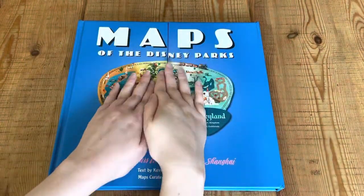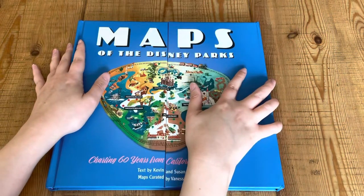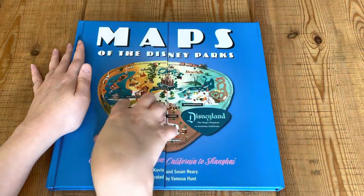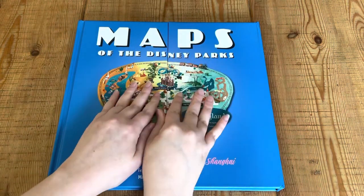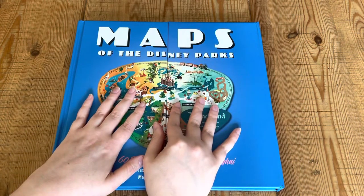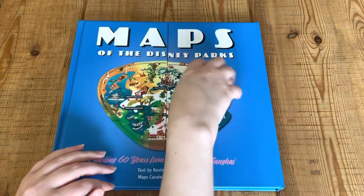Hi guys. Today I'm going to show you some maps. I'm going to be flipping through this book called Maps of the Disney Parks. And I'm going to be doing it in a lip-smacking style, so just to be pre-warned in case that's a trigger that you don't enjoy.